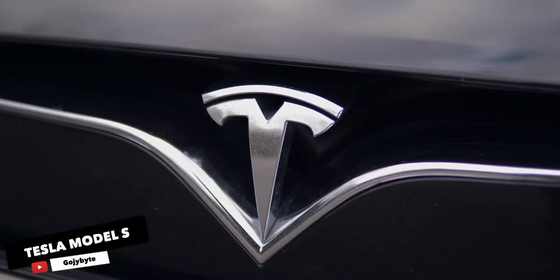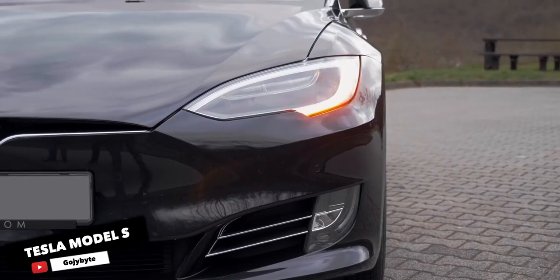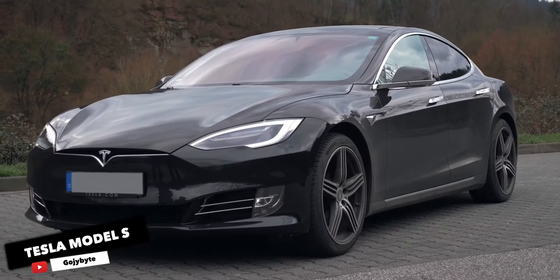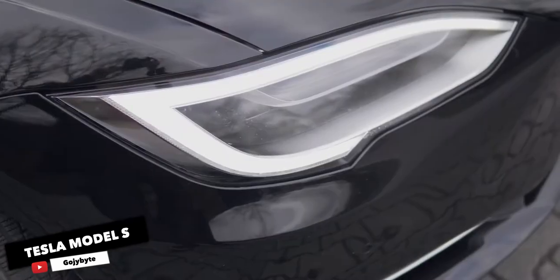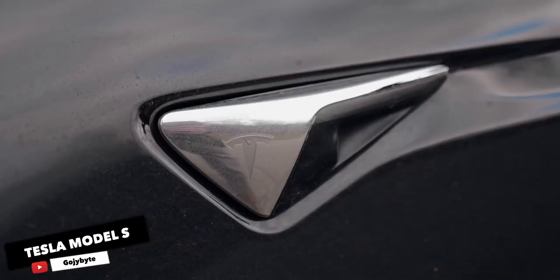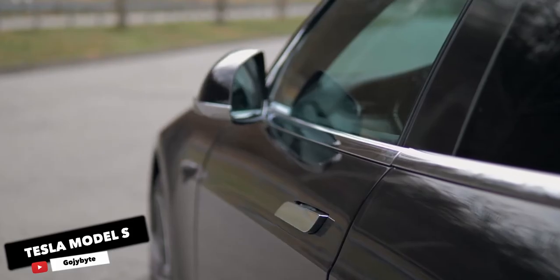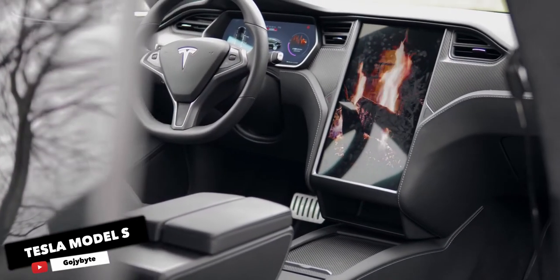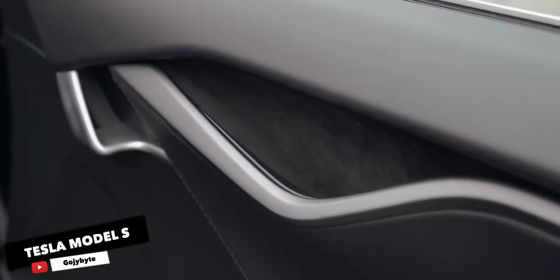Tesla Model S. There were EVs long before the Model S, but Tesla's sedan-like hatch is the vehicle that proved that an efficient, fast, and attractive electric car will not only sell — it will go for big money. Introduced back in 2012, the Model S remains as appealing as ever, from its sleek muscular styling to its minimalistic interior. Its performance is still ahead of the industry that it dragged, kicking and screaming, into the EV business. Tesla has made improvements over the years, cranking up the hatchback's acceleration and range.